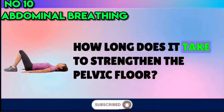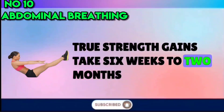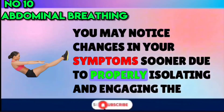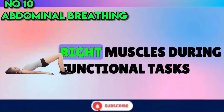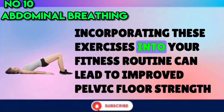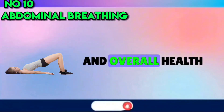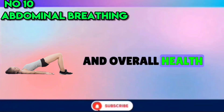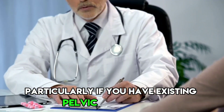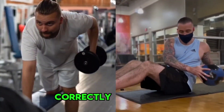How long does it take to strengthen the pelvic floor? True strength gains take 6 weeks to 2 months. However, you may notice changes in your symptoms sooner due to properly isolating and engaging the right muscles during functional tasks. Incorporating these exercises into your fitness routine can lead to improved pelvic floor strength and overall health. Remember to consult with a healthcare professional, particularly if you have existing pelvic floor issues, to ensure you're performing these exercises correctly and safely.